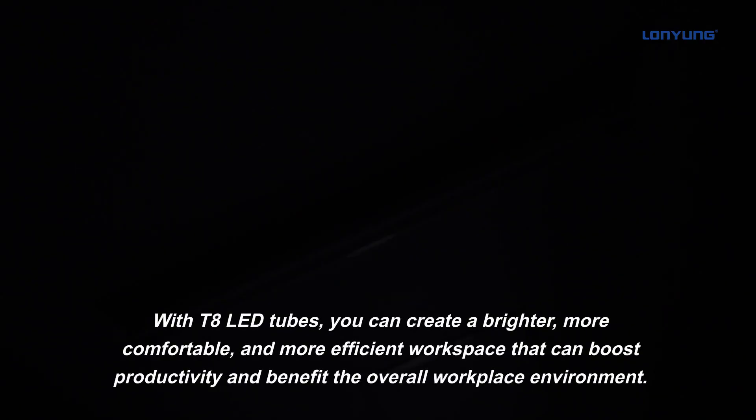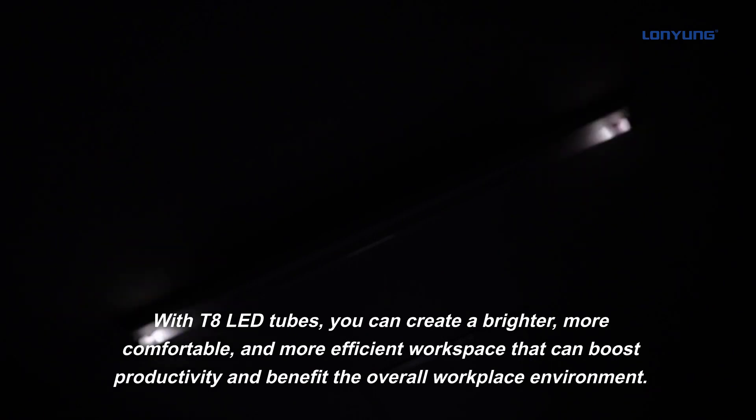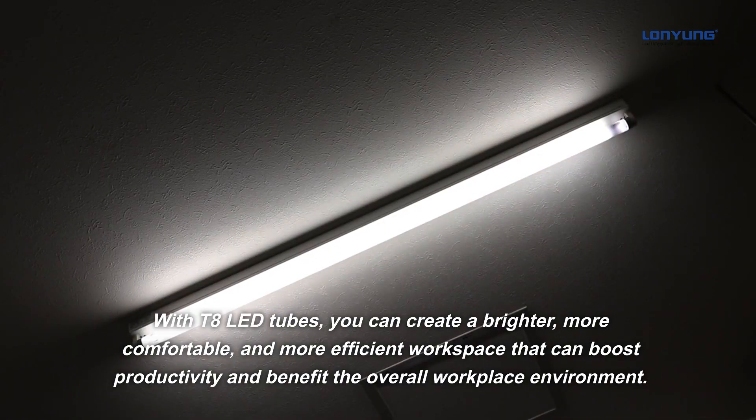With T8 LED tubes, you can create a brighter, more comfortable, and more efficient workspace that can boost productivity and benefit the overall workplace environment.